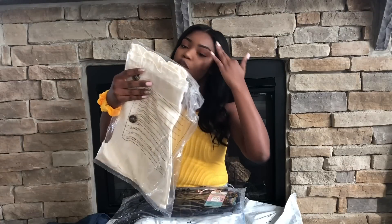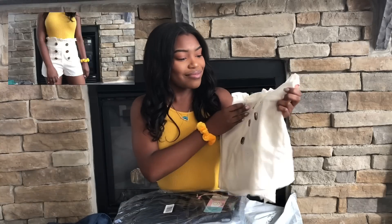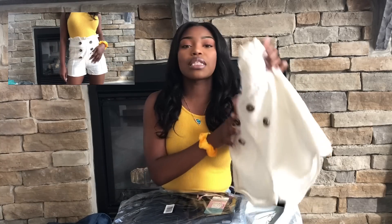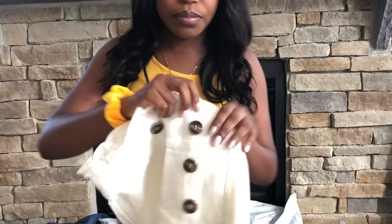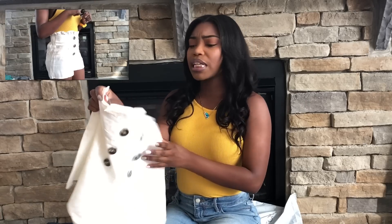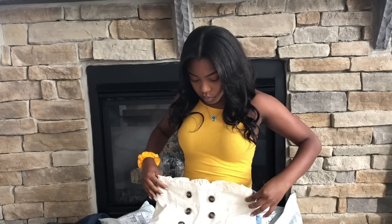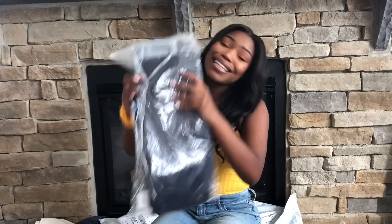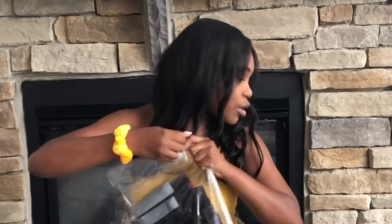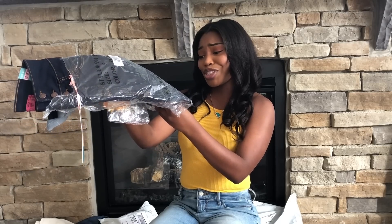These are another pair of shorts — the Good Life High Rise Button Shorts in a cream color. I really like the button detail on them. They're like a cream color and I feel like with a plain shirt these would look cute, even with the shirt I have on. Next, these are the Detention Booty Lifting Jeans.